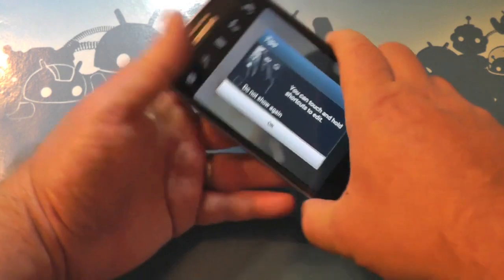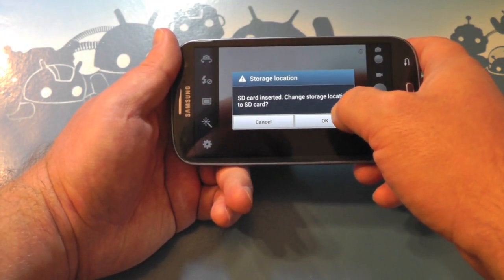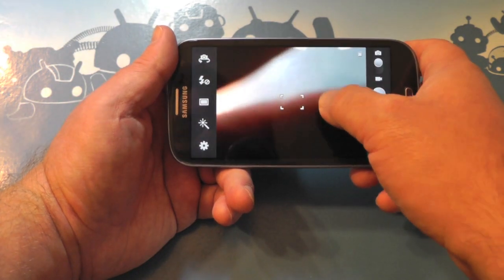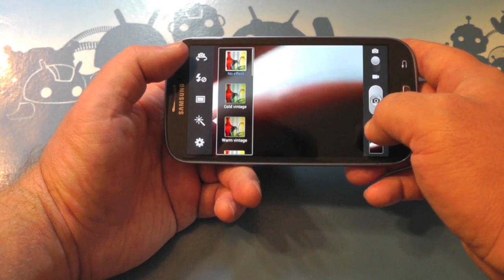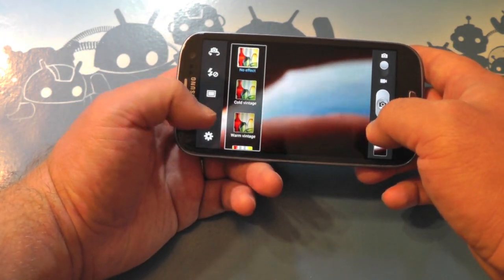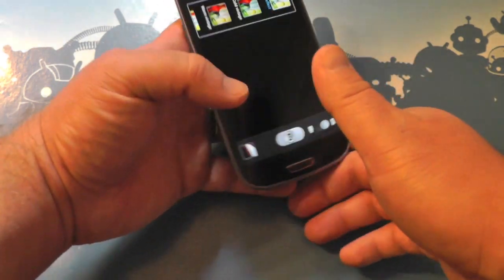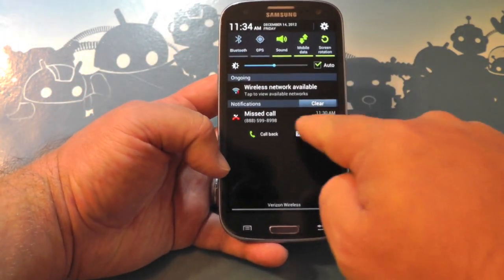Another big change is actually in the camera. Fresh phone, so we have to go through setup to take a picture — and now we can do cool things to the picture, including filters, because everybody's doing filters now.